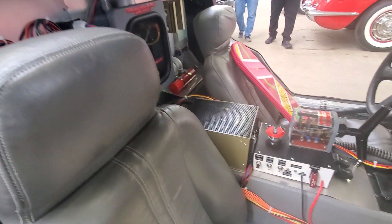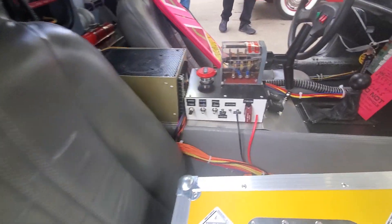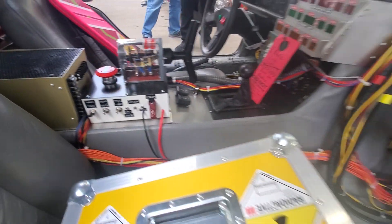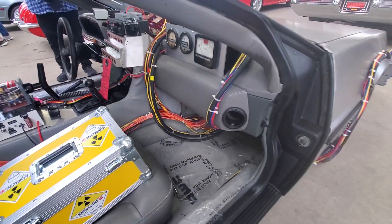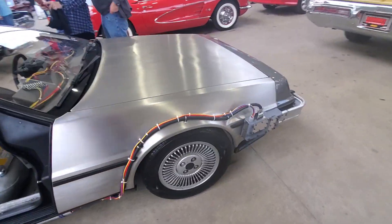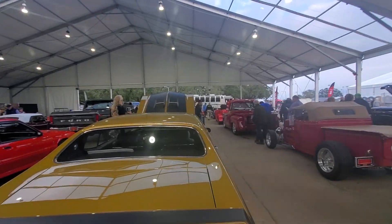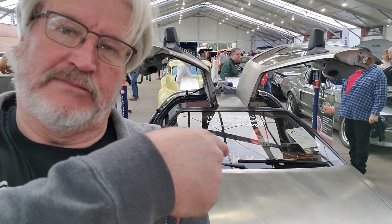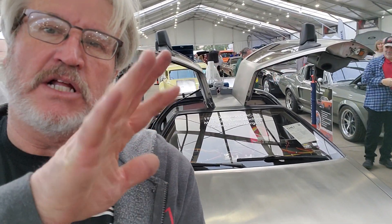Somebody really went to the extreme on this thing — they really did a lot of detail on it, that's really neat. Alright guys, there you go. If you want a Back to the Future car, there's one for you. Talk to you later, bye.